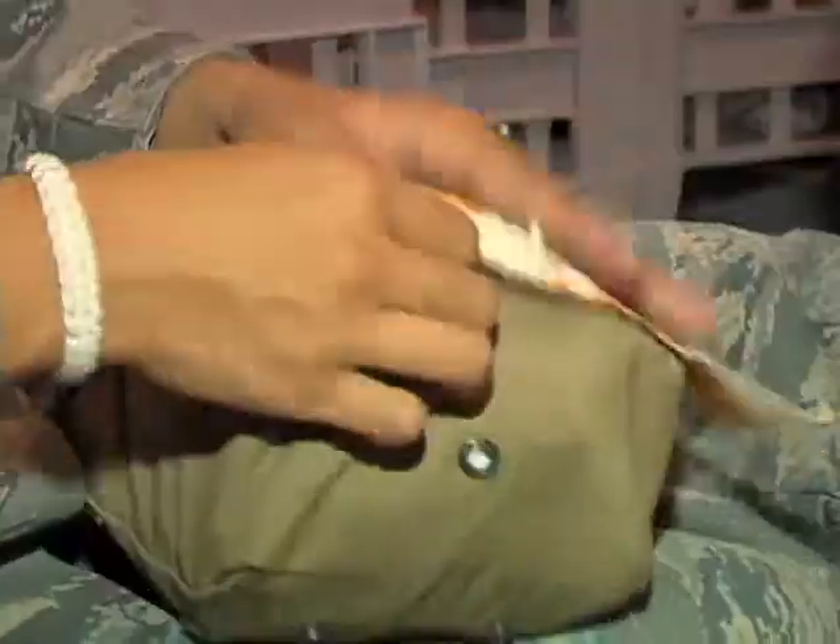If you get a faulty pair of scissors or something like that, and God forbid you need to cut something open like a pair of ABUs, you don't want to be stuck in that situation where you're like, oh man, this is going to suck.